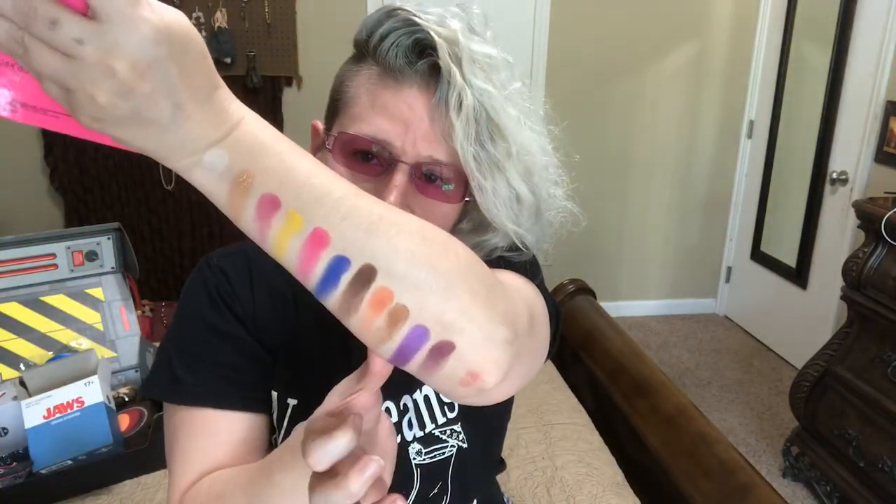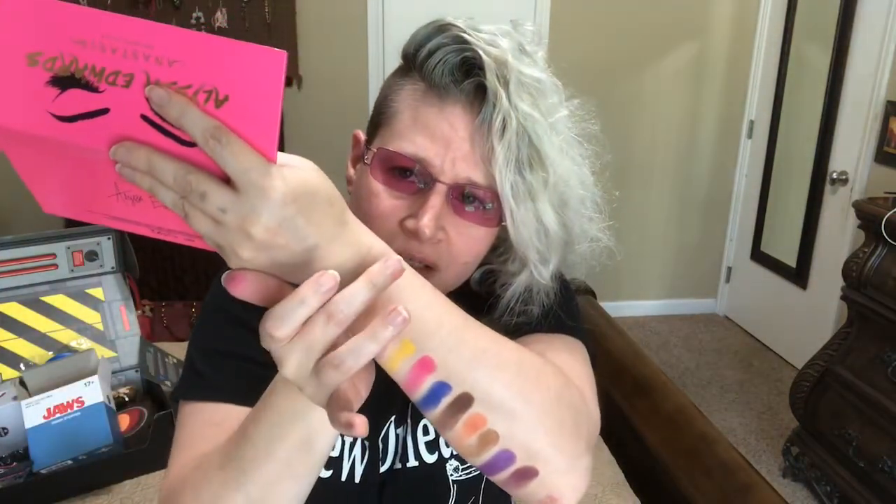Next we have BB DC. Next we have Beyond — oh, that's beautiful, I'm gonna put that up here because I'm running out of room. Next we have Believe — oh, that's so beautiful. And then we have Beast.